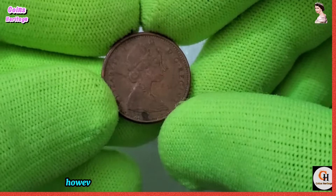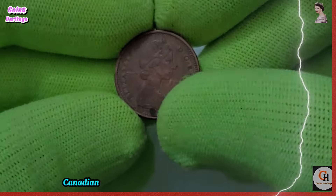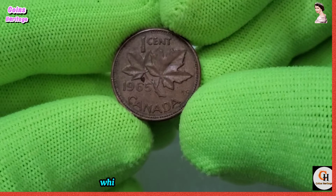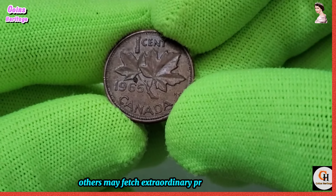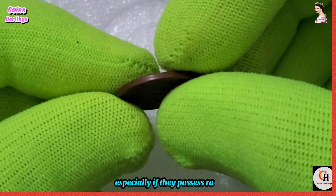It's important to acknowledge that not all 1965 Canadian one-cent coins hold substantial monetary value. While some may sell for modest sums, others may fetch extraordinary prices at auctions and private sales, especially if they possess rare characteristics or historical provenance.